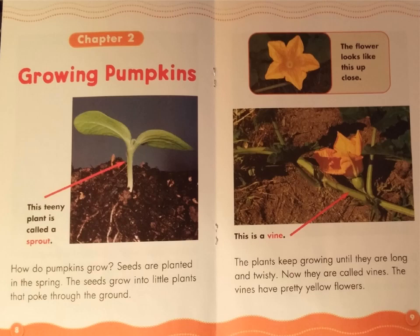How do pumpkins grow? Seeds are planted in the spring. The seeds grow into little plants that poke through the ground. Look at the label — this teeny plant is called a sprout. The plants keep growing until they are long and twisty. Now they are called vines. The vines have pretty yellow flowers. Look at the label — the label says this is a vine.